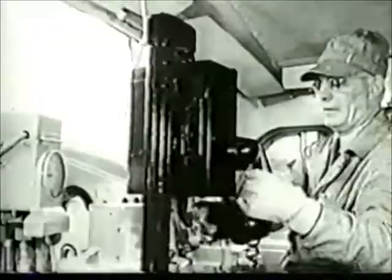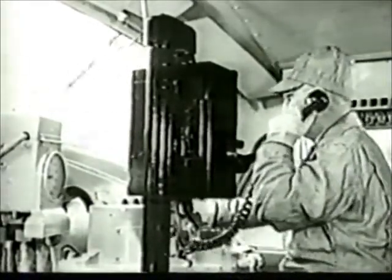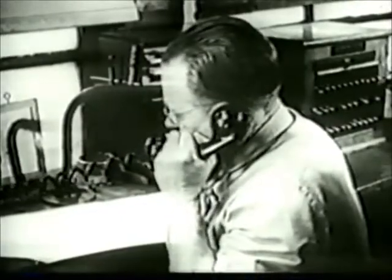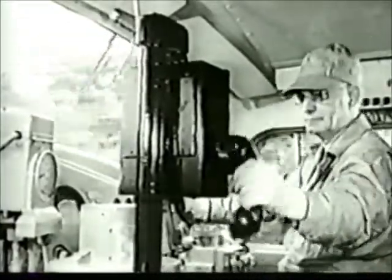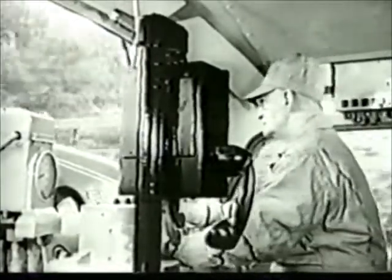Inside the cab of the diesel, we can see a few of the many modern devices which aid the locomotive engineer. These are the cab signals — they reproduce the wayside signals. In fair weather or foul, in sleet or fog, our engineer knows at all times the conditions ahead. This duplication of the wayside signals on the cab signals is accomplished by electric impulses flowing through the rails.